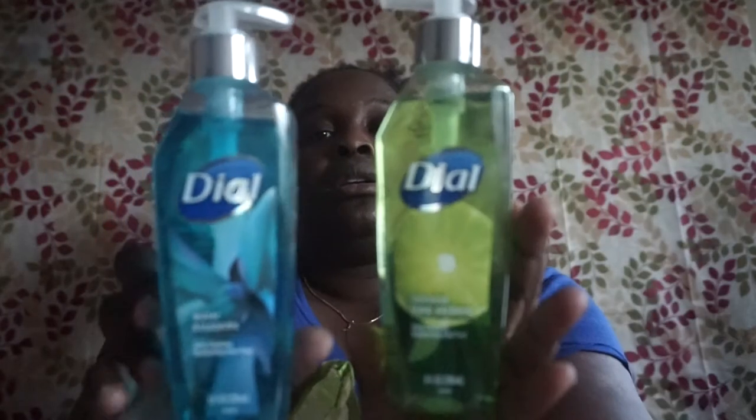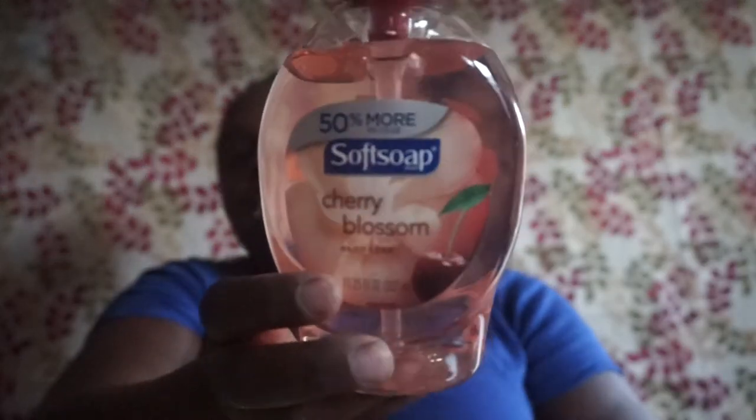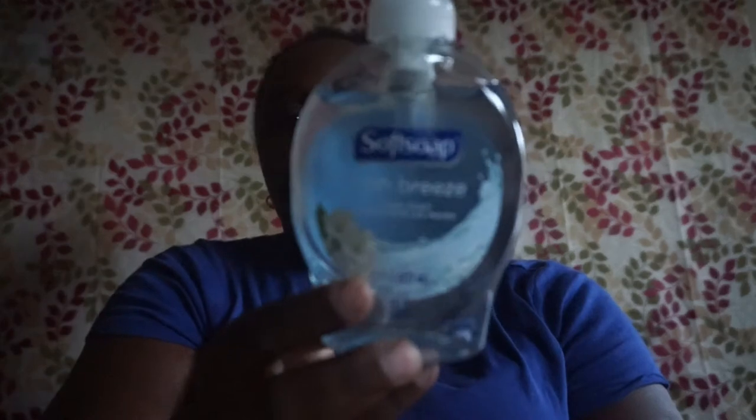I love these Dial soaps — they're much cheaper than Walmart sometimes, but I haven't seen this one there in a while. I picked up two: coconut lime verbena and water blossoms hand wash, eight fluid ounce each. I also picked up the Softsoap cherry blossom hand soap — 11.25 fluid ounce, says 50% more. And the Softsoap fresh breeze hand soap — 7.5 fluid ounce. I go through a lot of hand soap.